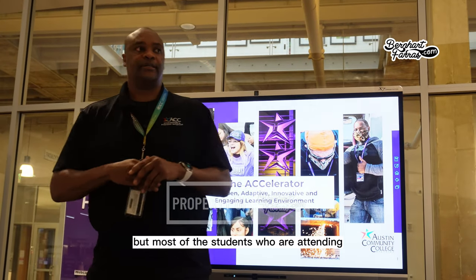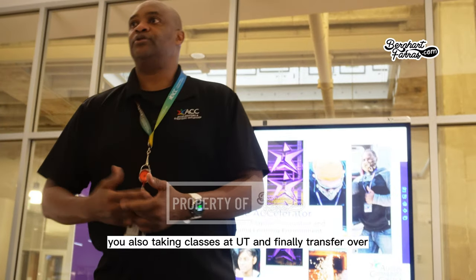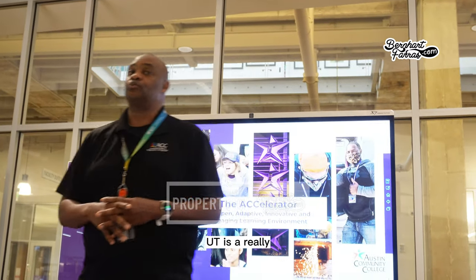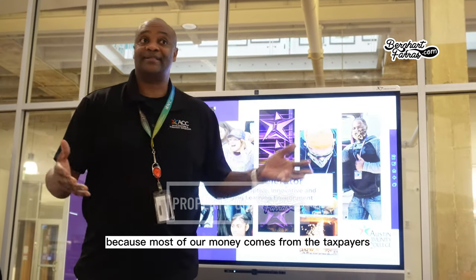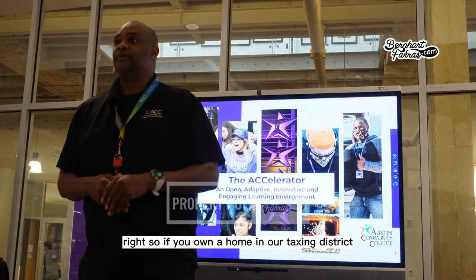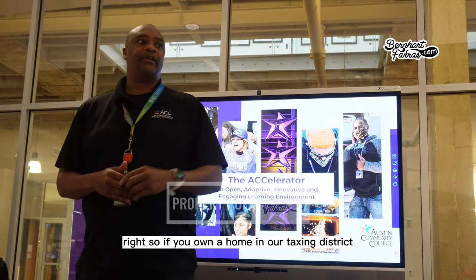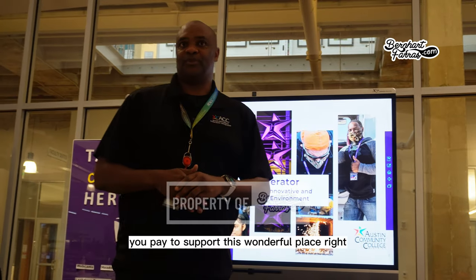Most of the students attending the PAC program come to ACC, also take classes at UT, and finally transfer over. UT is a really amazing place. ACC is blessed because most of our money comes from the taxpayers. If you own a home in our taxing district, you pay to support this wonderful place.